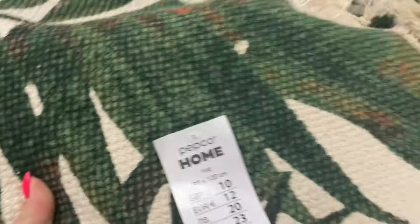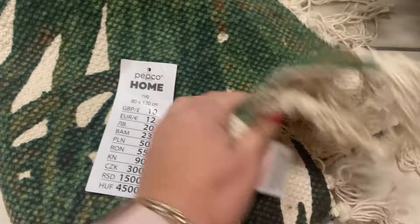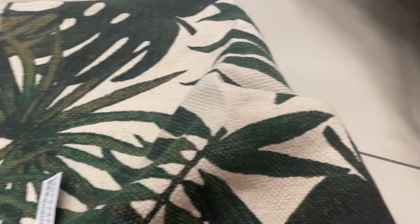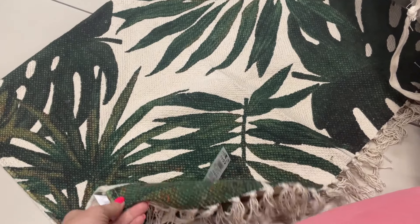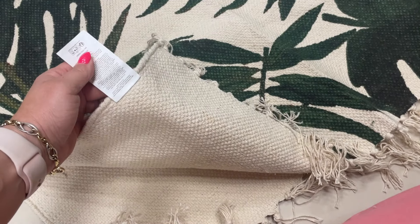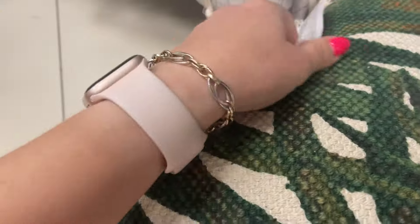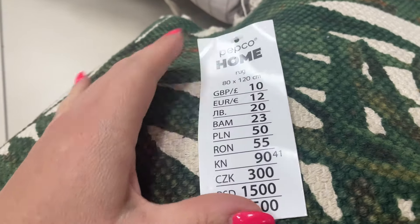Znalazłam też bardzo fajny dywanik — słuchajcie, 50 zł, 120 na 80 cm, więc mega fajny. Oczywiście nie jest wodoodporny, więc trzeba się z tym liczyć. Ale dywanik ma bardzo fajny wzór w liście, to też kolekcja Exotic Patio. Te frędzelki na końcu, wykończenie — bardzo fajnie to wygląda, taki ciepły, fajny klimat. Jeżeli macie taras lub zadaszony balkon, to jak najbardziej fajna sprawa. Kolory są bardzo fajne i jest fajnie utkany.